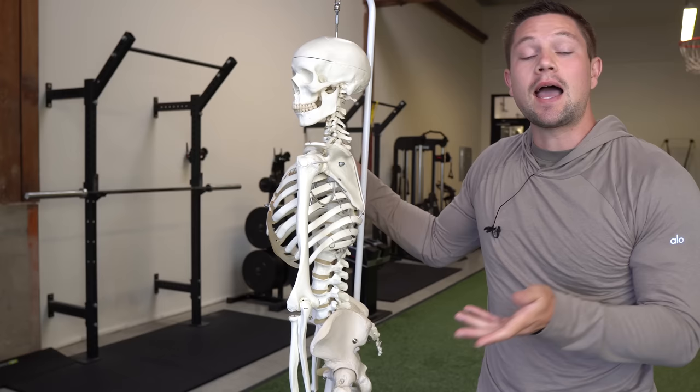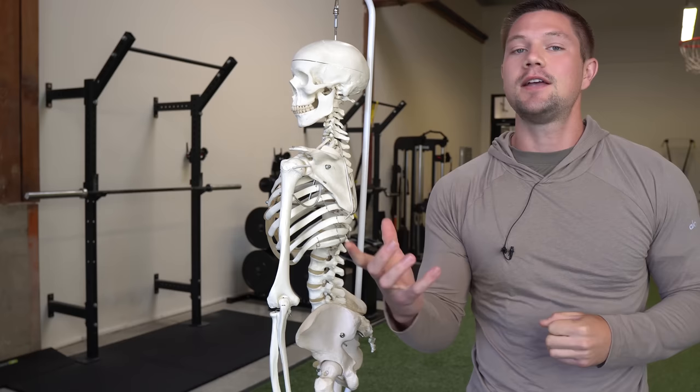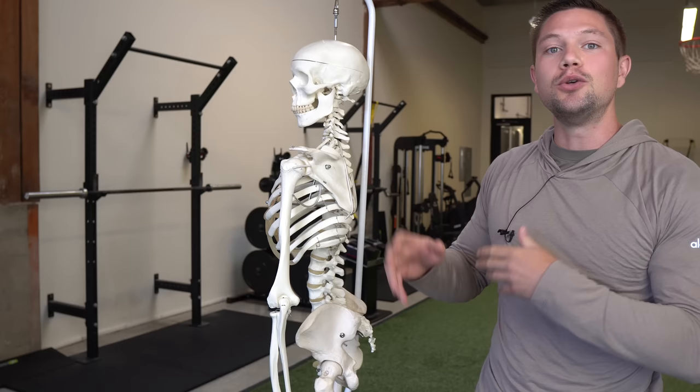Who is more likely to have better posture, a 13-year-old or an 80-year-old? Probably the 13-year-old, assuming they don't spend 15 hours a day on their phone, because this person hasn't had as much time under gravity and they haven't had as much time to organize their spine curves and lose range of motion as they get older and therefore have to change the way that they move.